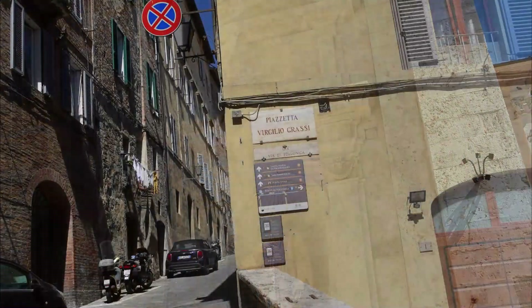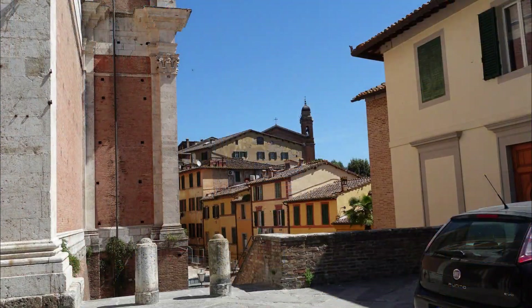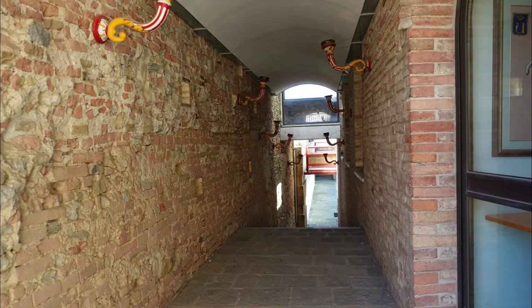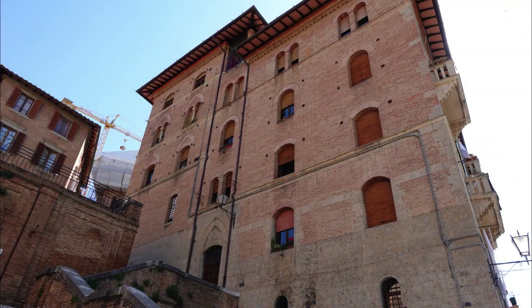Siena is a city of pleasant surprises and hidden gems and will never cease to amaze you with its simple but delightful food, history, culture, architecture, and warm people. Wandering on Siena's streets, you will soon discover that two hours is not enough to experience this amazing city to the fullest, and that you will have to come back and spend more time here.